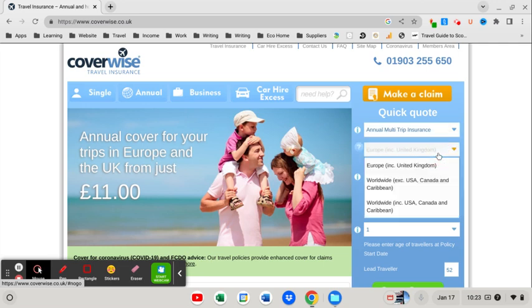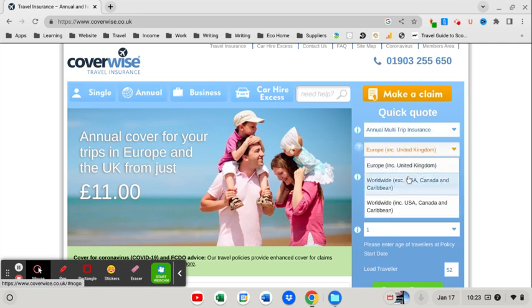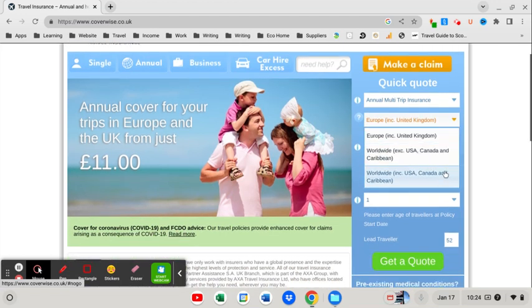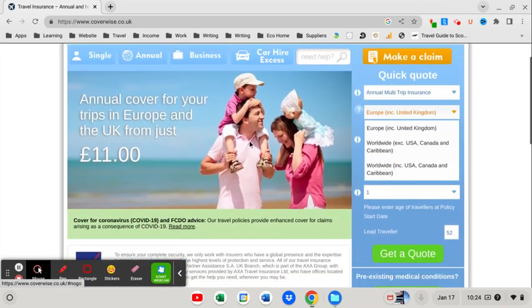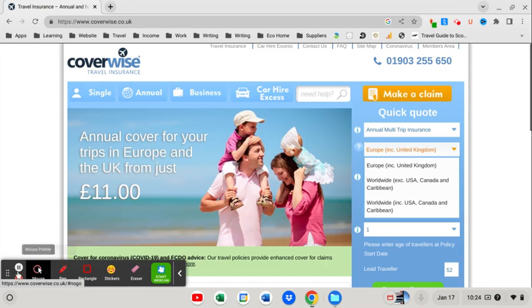You've also got destination options: Europe, which also covers the United Kingdom — which a lot of people miss — worldwide excluding the USA, Canada and the Caribbean, or worldwide including the USA, Canada and the Caribbean. Just select where you're going to be traveling to, and always check whether annual travel insurance is going to be cheaper than single trip insurance.